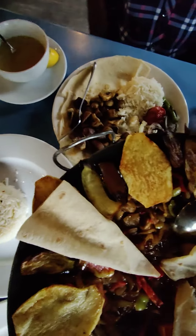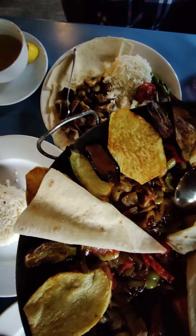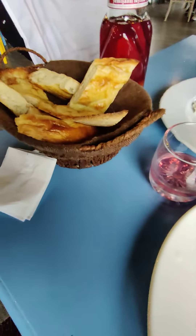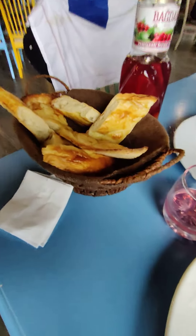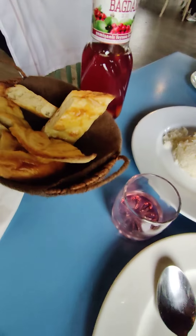...lentil soup, and some non-veg food containing lamb meat. This is what we are having right now for lunch. Very interestingly, with the soup this bread is served, and also a drink.